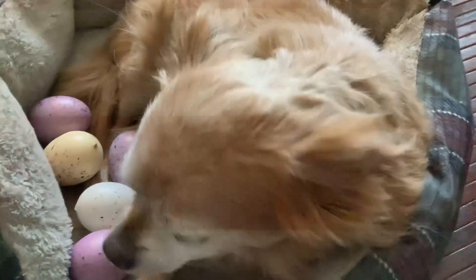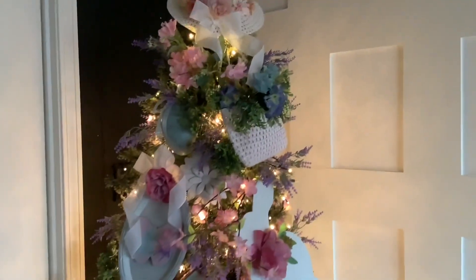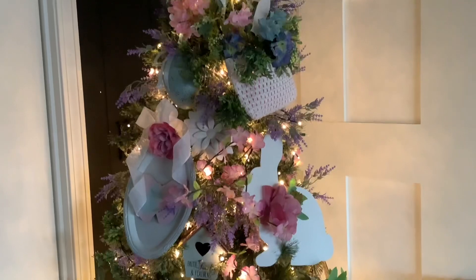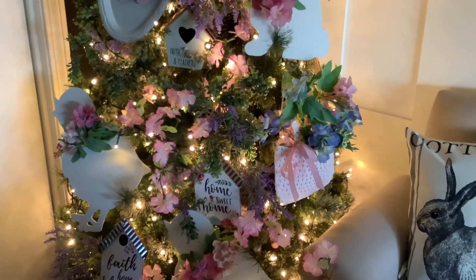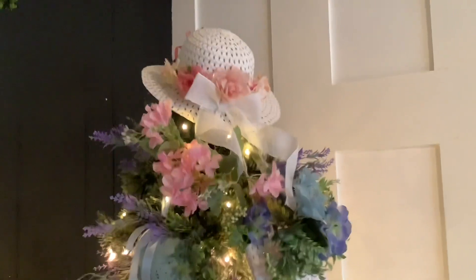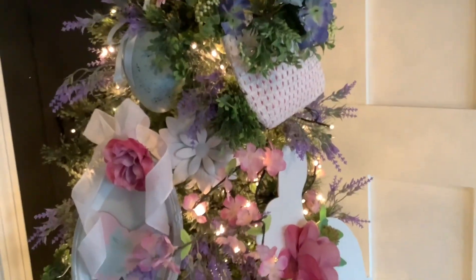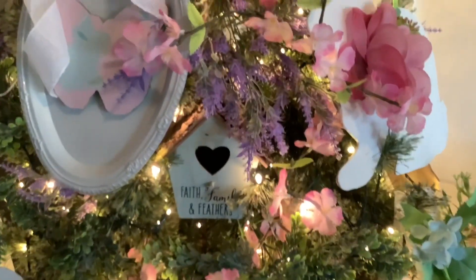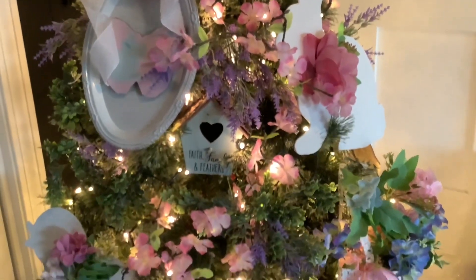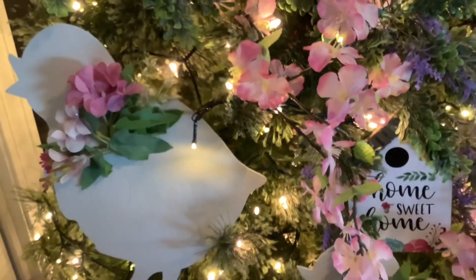Here we go - here's the top of the tree and I am so thrilled with the way this came out this year. Lots of soft pinks, lavenders, touches of blues, and just a bunch of spring eye candy. Yes, I said eye candy because to me this tree is so sweet it almost gives me a toothache. I am so in love with the way this came out. This year I did a smaller tree so I could add a lot of little details, and I am thrilled with them.